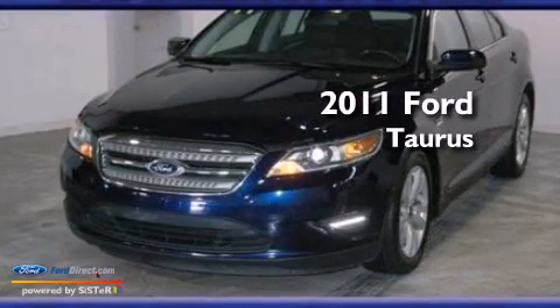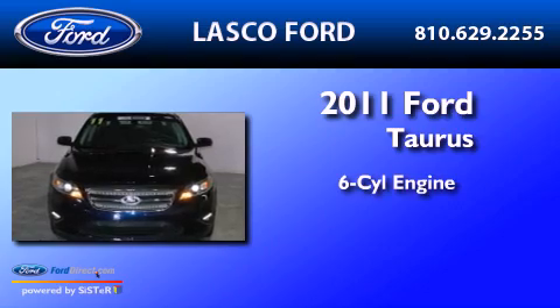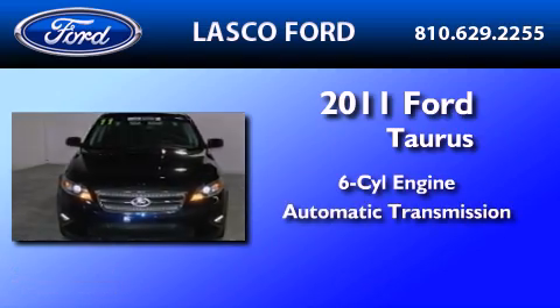This is a certified pre-owned 2011 Ford Taurus. It features a six-cylinder engine and an automatic transmission.